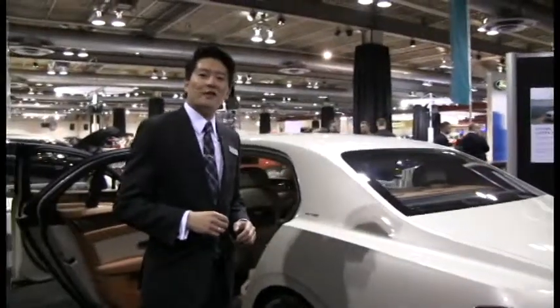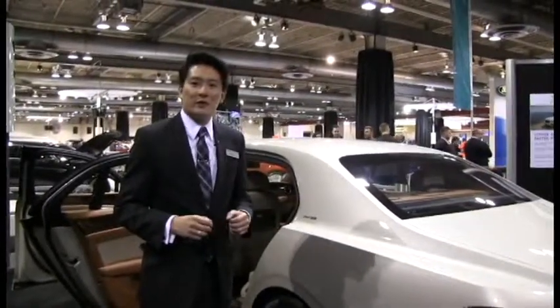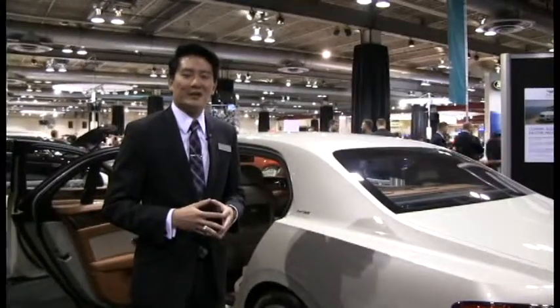My name is Gunther Ha. Thank you for tuning in. We are live at the 2014 Calgary International Auto Show, and we are the Distinctive Collection.